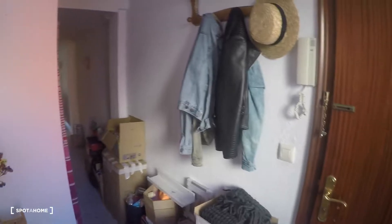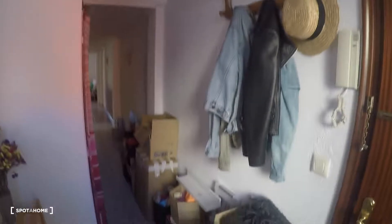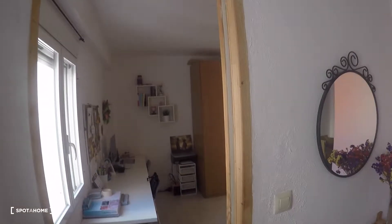We start the tour here at the main entrance. This is the entrance hall — there's plenty of the current tenants' belongings here, but they are going to leave the house. Here we have a window to an interior patio and a door to bedroom number one.